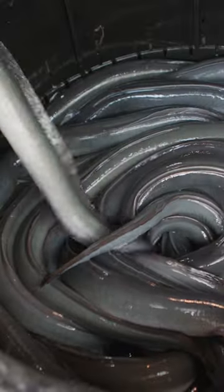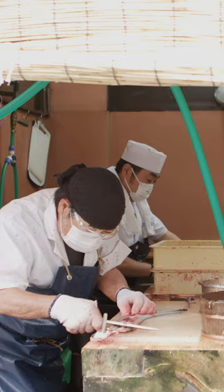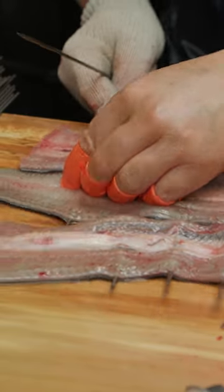Workers prepare eel live to maintain freshness, but this makes handling much more difficult. Workers remove the bones and cut eels to the proper size for the skewers.